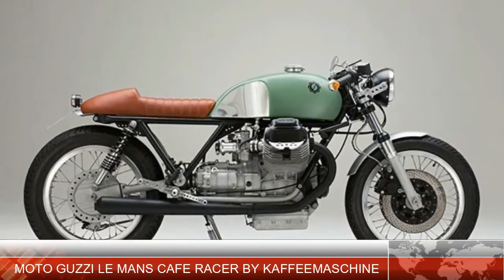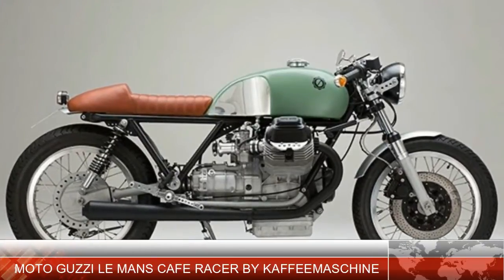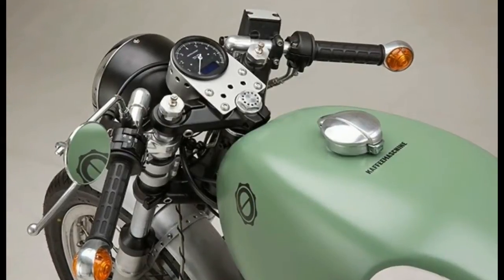Coming from Hamburg, Germany, this custom Moto Guzzi Le Mans by Coffees Machine boasts a clean, minimalistic look with the smooth lines of a classic cafe racer.